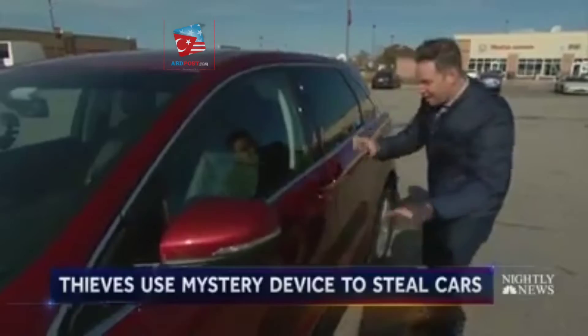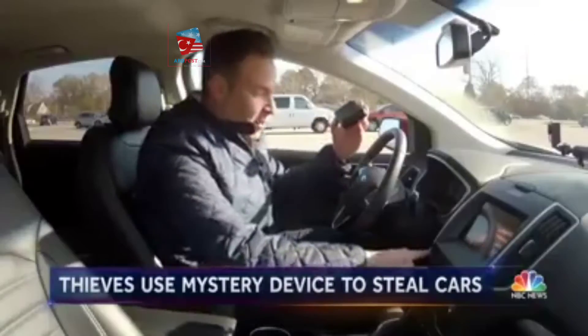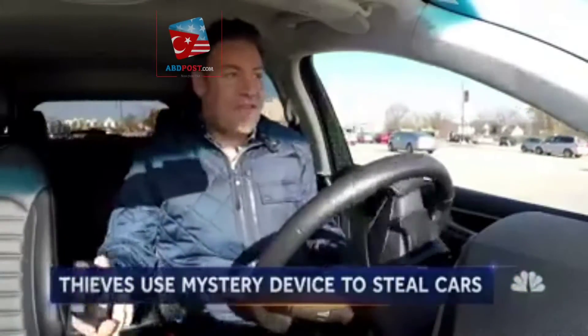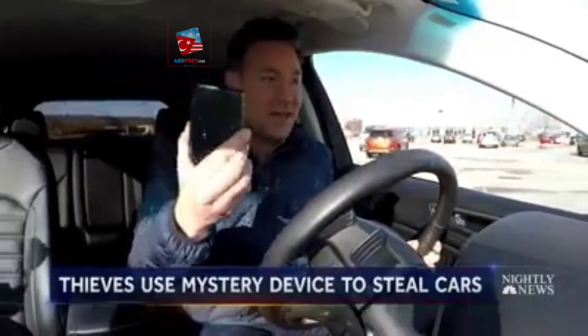Remember, the door is completely locked, but when I hold this up to the door — look — I open the door right up. And that's not all. With this device, I just started the car. Now I'm a thief in your car, driving away within seconds, all because of this little device.